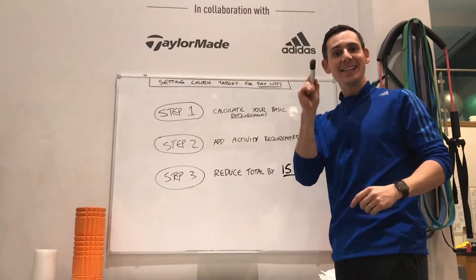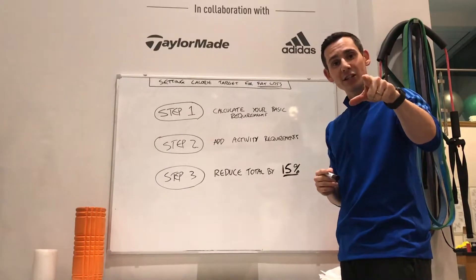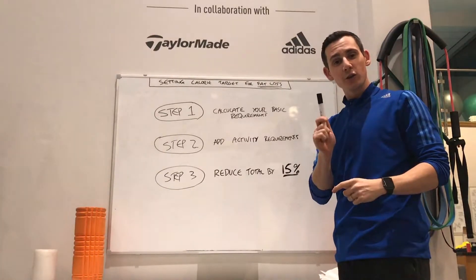Hello fat loss friends. It's time to get control of what you eat and work out a calorie target for you so you can get the fat loss that you want.